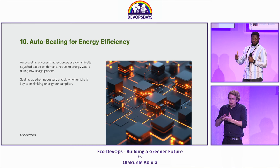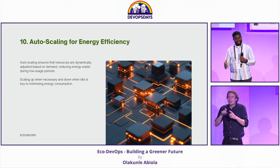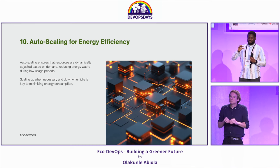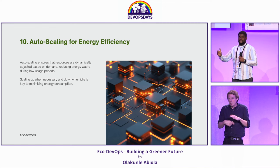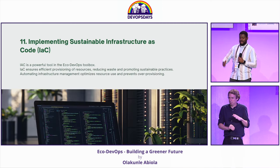Autoscaling is a very big win when it comes to sustainability and eco-friendliness. The fact that we can prevent idle resources from running for long hours definitely goes a long way in us reaching that goal.